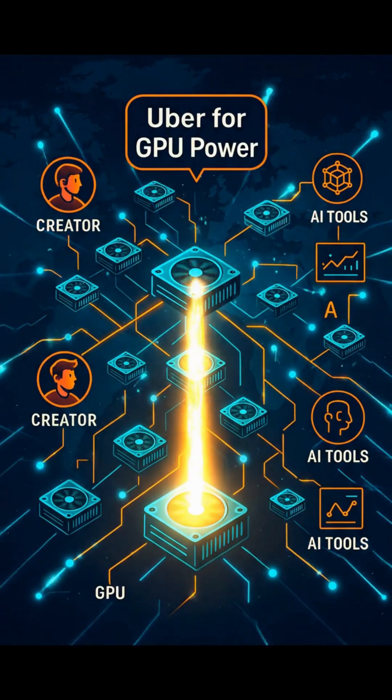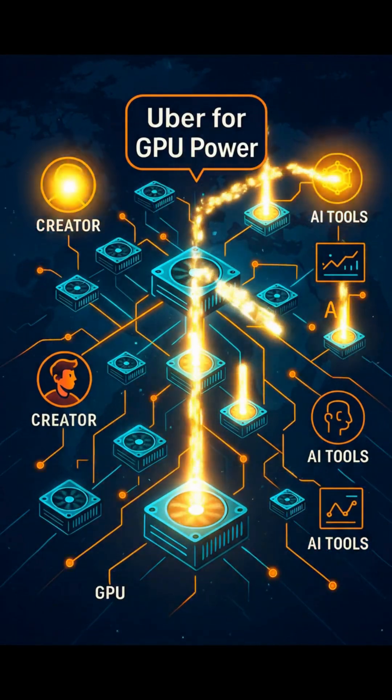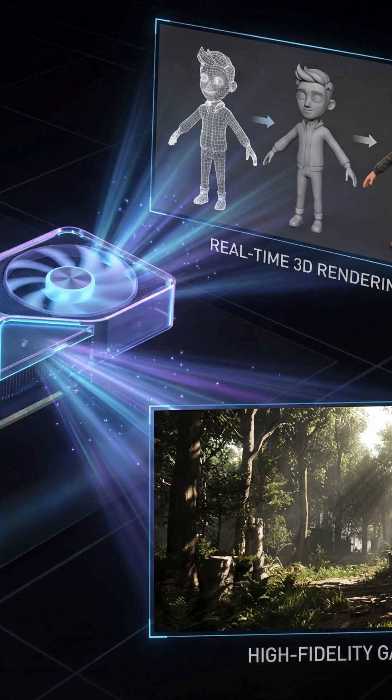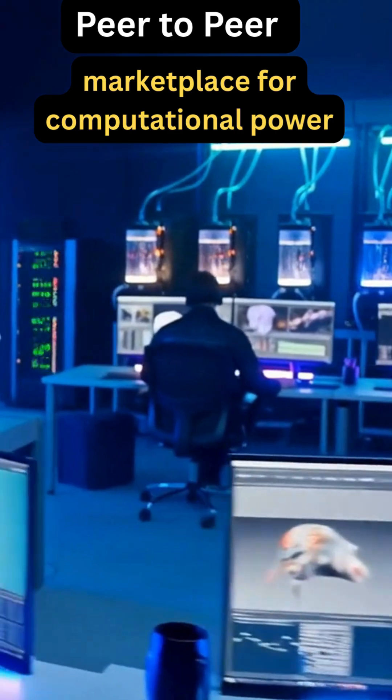A GPU, the graphics processing unit, is the part of your computer that handles heavy visuals, and it's the same power AI models, 3D animation, VFX scenes, and game engines rely on to render fast.